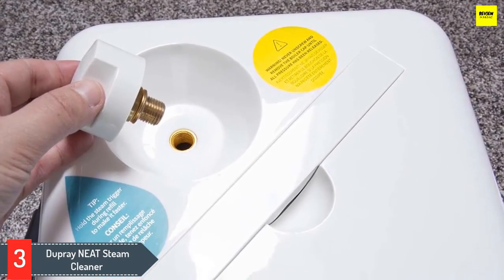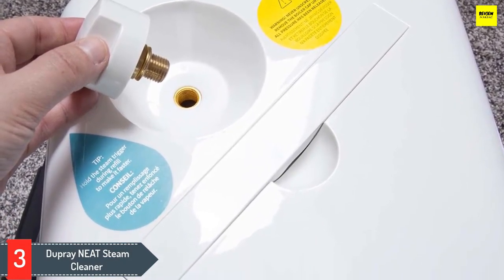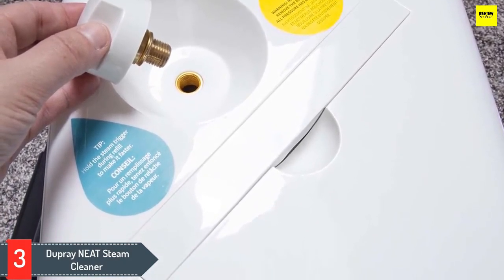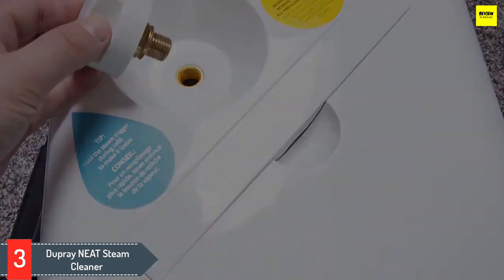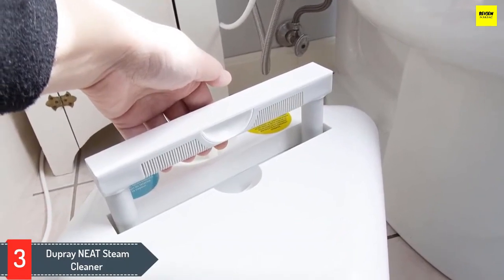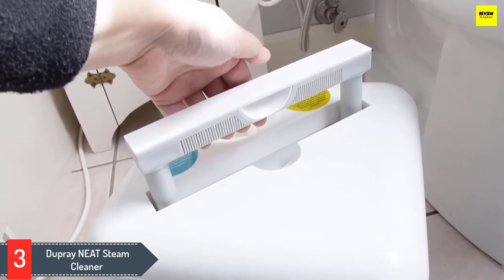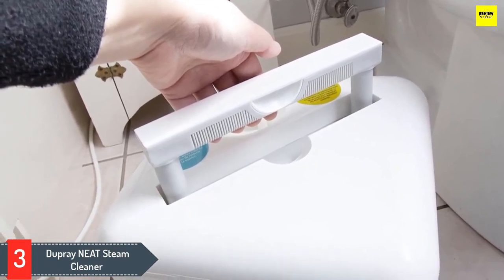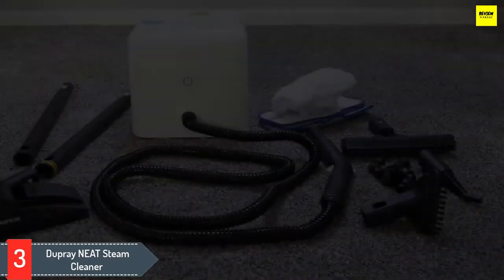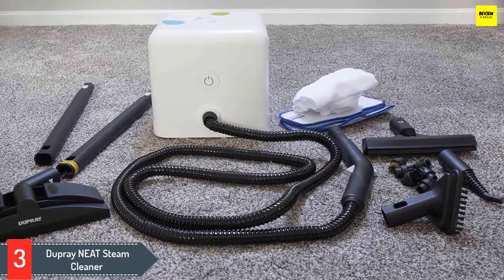Number three: Dupray Neat Steam Cleaner. The cube-like shape of the 10.5 by 9.5 inch Dupray multi-purpose steam cleaner isn't the only thing that makes it unique. Aside from functioning in all the ways you'd expect — kitchen cleanup, bathroom duty, wrinkle eliminator — this model is also a good choice for steam cleaning carpets. It's a great way to eliminate dirt, bacteria, dust mites, and other unwelcome inhabitants of your carpet fibers, and it uses no chemicals.